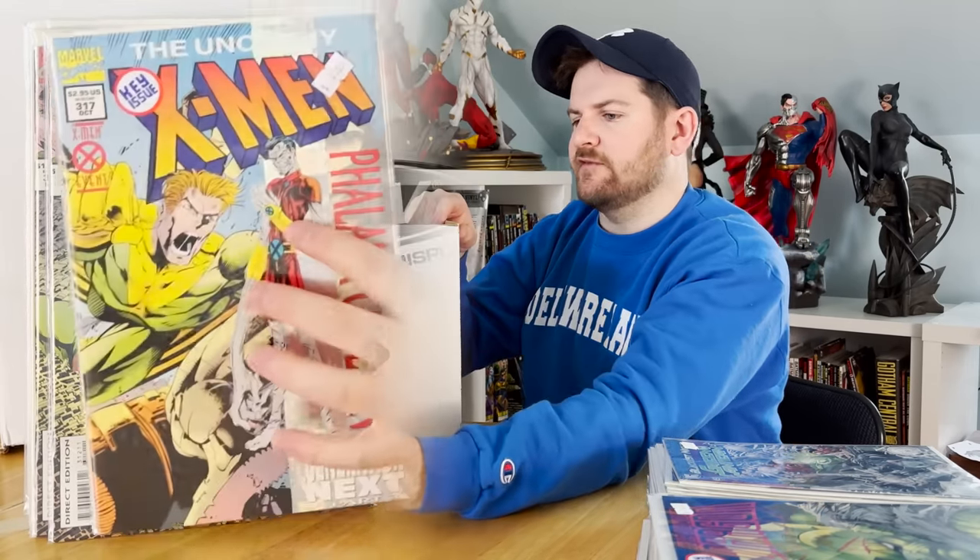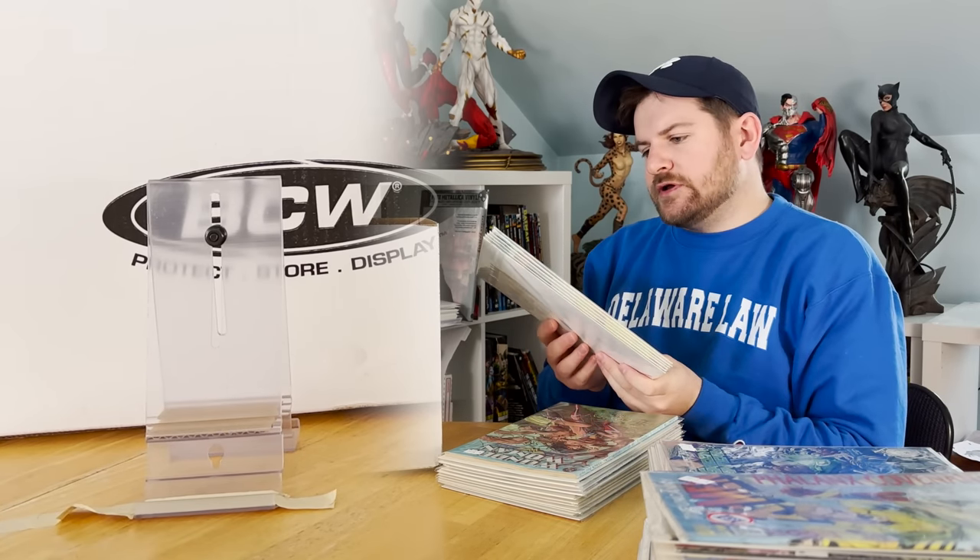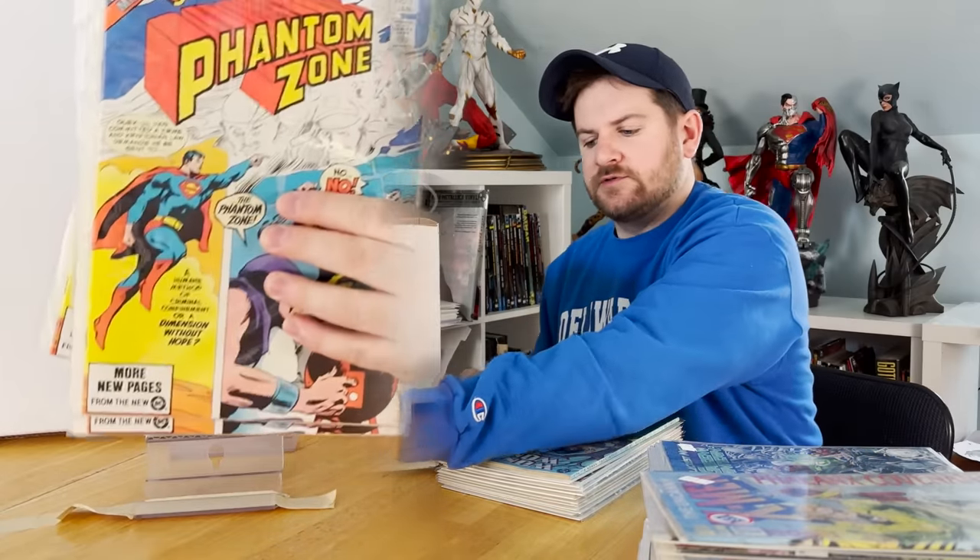X-Men 317 is the first appearance of Blink. Six copies of Superman Presents Phantom Zone number one — these are truly pretty much mint copies of that, so that's pretty cool.